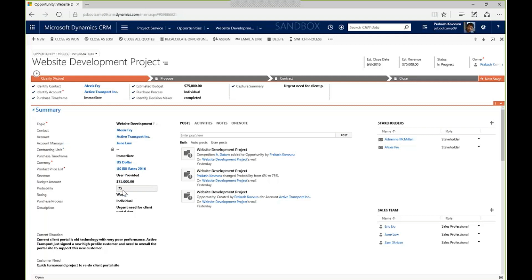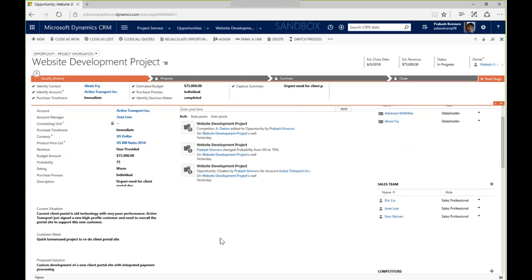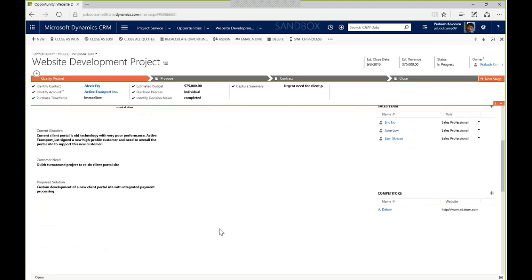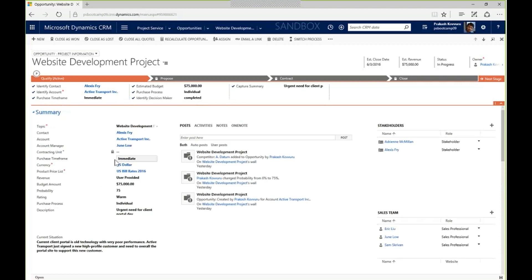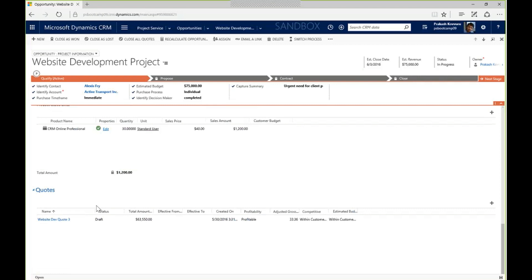Opening the opportunity, I can see it's going to be around a $75,000 project expected to close at the end of the week. I can see all my activities and notes, who's working with me on the sales team, and that the client has about a $75,000 budget. I've worked up an estimate and tentative schedule. Scrolling down, I've established a quote — currently around $63,000, using standard U.S. prices for this client with a price list applied.